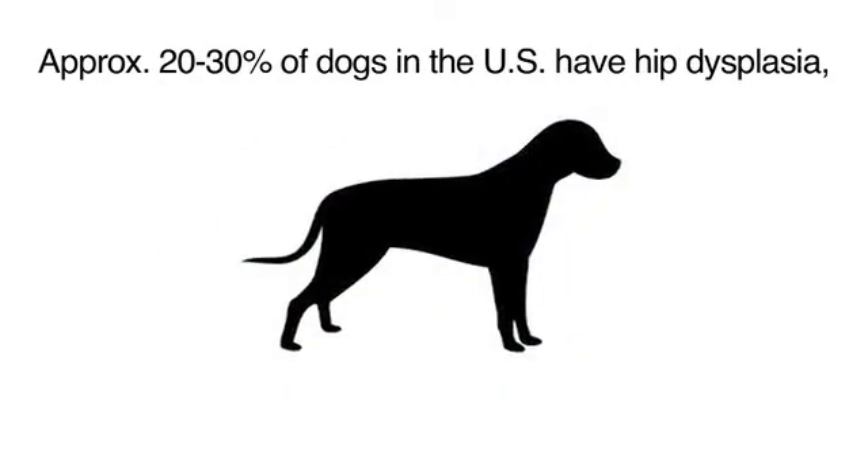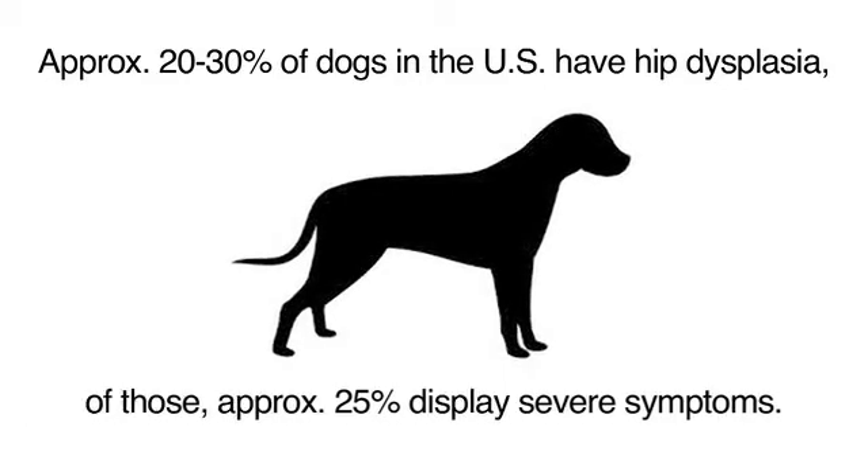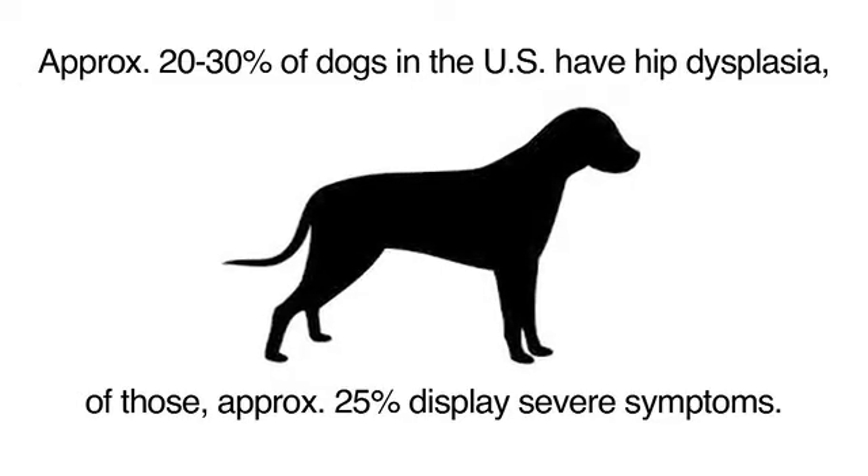We believe somewhere in the 20 to 30 percent of dogs in the United States have hip dysplasia, and of those, about 25 percent have clinical signs severe enough to warrant treatment. Unfortunately, hip dysplasia is usually diagnosed quite late when osteoarthritis signs are already present. The perception of hip dysplasia in young dogs particularly is quite low because the dogs are able to hide the symptoms.